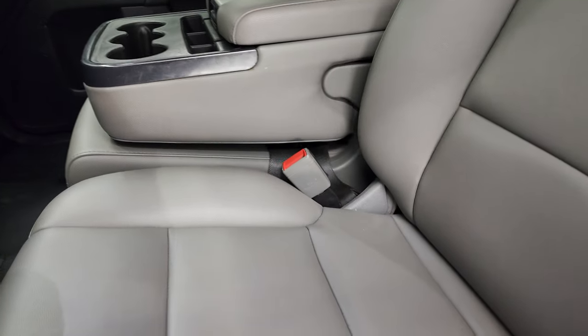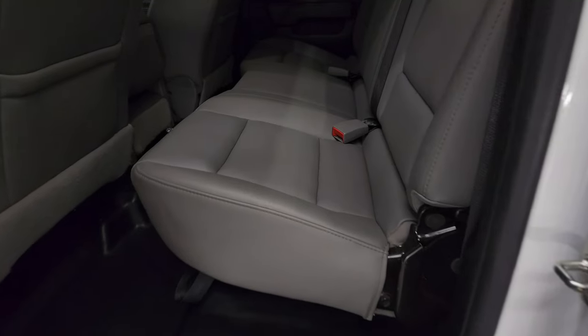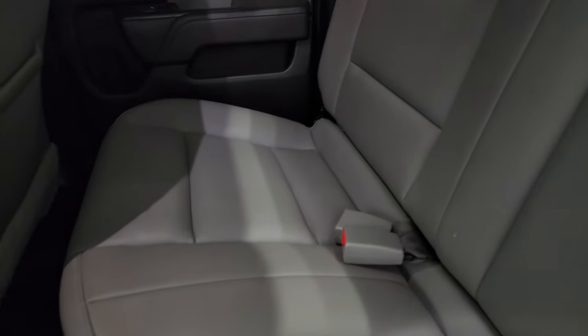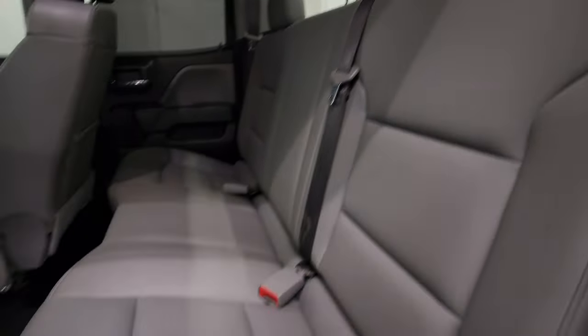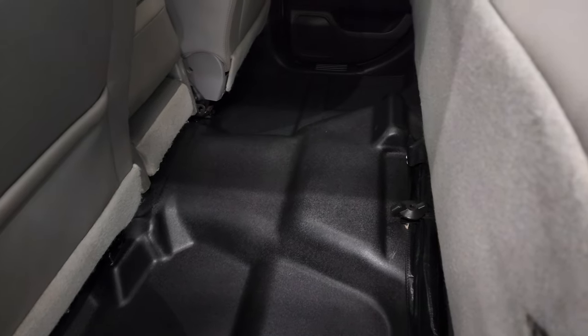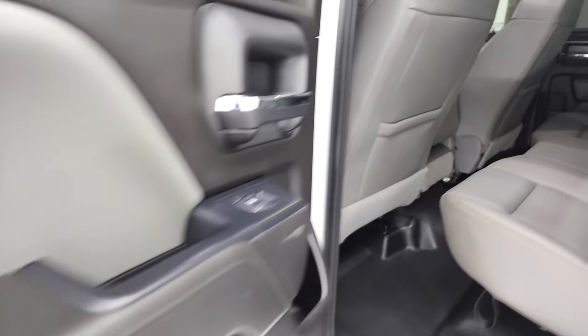Back seats are just as clean as front seats. No rips or tears back here. It does have the latch child safety system for any child car seats you may want to put back here. Fixed glass rear window. These seats do fold up like so. You can see the back. Flooring is in very nice, clean condition. And this one does have the side curtain airbags on it. Bottoms of the doors all look really good.